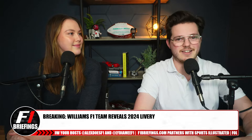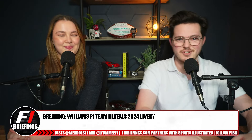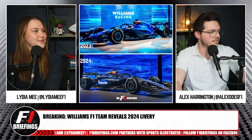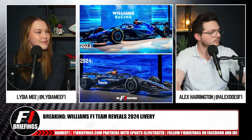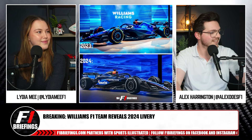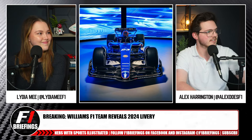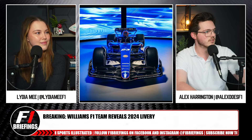Let's look, first of all, at the Williams. Welcome, 2024. The Williams livery here is the before and after that I put together earlier. Let's get straight on to the actual — there it is. There it is. What do you think? First thoughts?